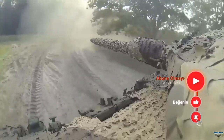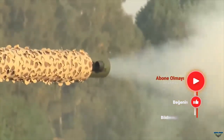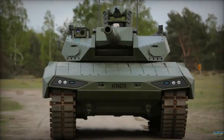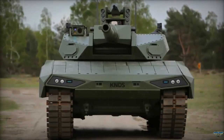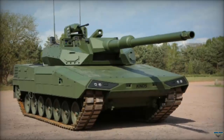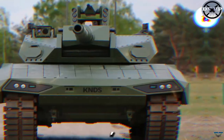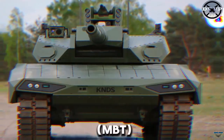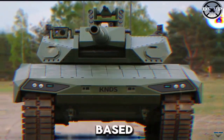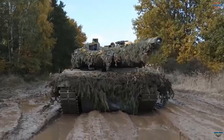The Leopard 2 ARC also boasts a new armor configuration providing improved protection against various threats. Its advanced modular armor system allows for quick replacement and upgrades, ensuring it remains at the forefront of armored protection technology. Additionally, the ARC variant features enhanced active protection systems (APS) capable of intercepting incoming projectiles, significantly increasing crew survivability.